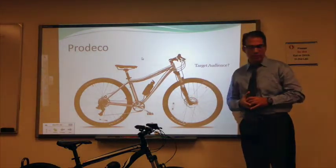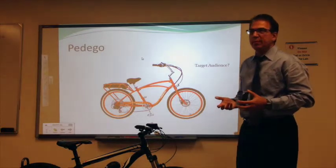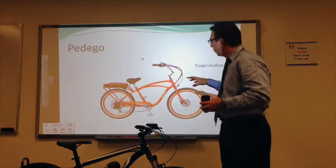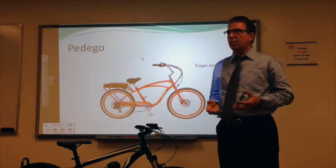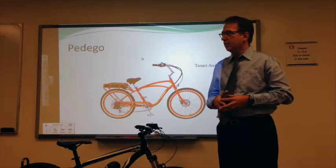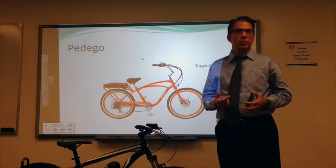A fairly decent attempt. This is a cruiser from Pelago — it's a California company. They have been very successful. They have focused more on cruisers, and it's a small market but a strong market, especially on the West Coast, where people want to ride the cruisers on the beaches.